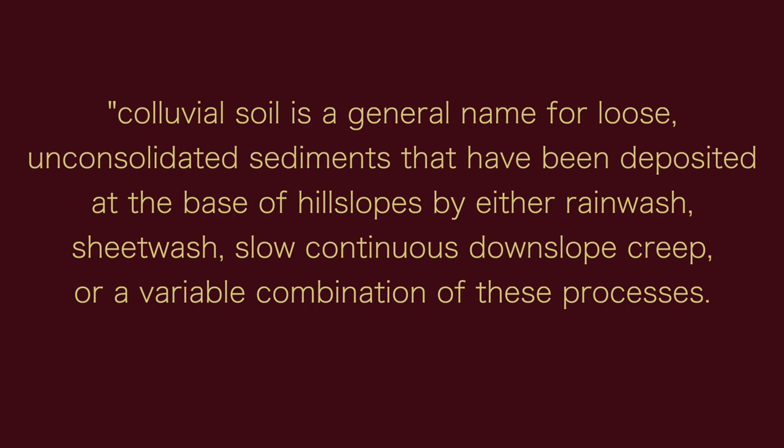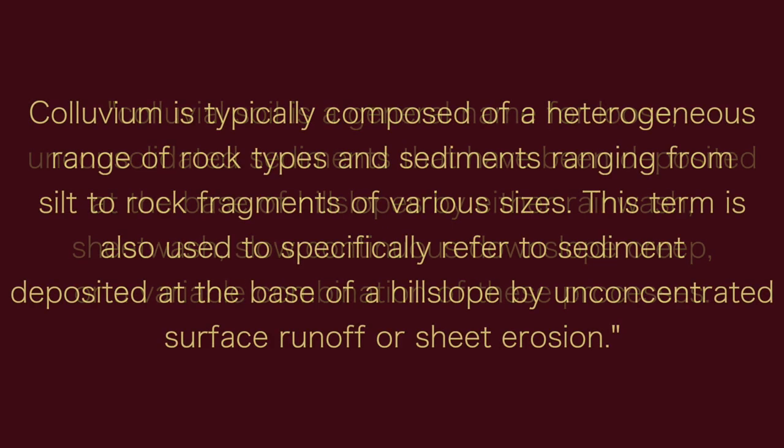The soil is coluvial soils over clay loam alluvial soils. Coluvial soil is a general name for loose, unconsolidated sediments deposited at the base of hill slopes by rain wash, sheet wash, slow continuous downslope creep, or a combination of these processes. Coluvium is typically composed of a heterogeneous range of rock types and sediments ranging from silt to rock fragments of various sizes. Alluvium, by contrast, is sand, clay, and similar detrital material deposited by running water — generally fine-grained and well-sorted, while coluvium is not. In short, coluvial has bigger bits than alluvial.